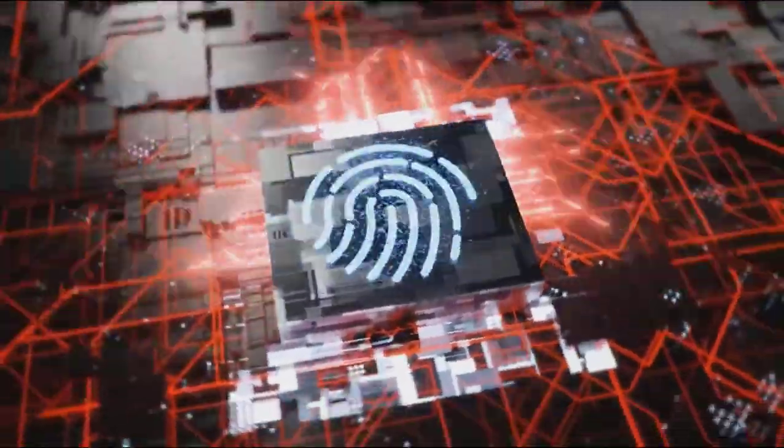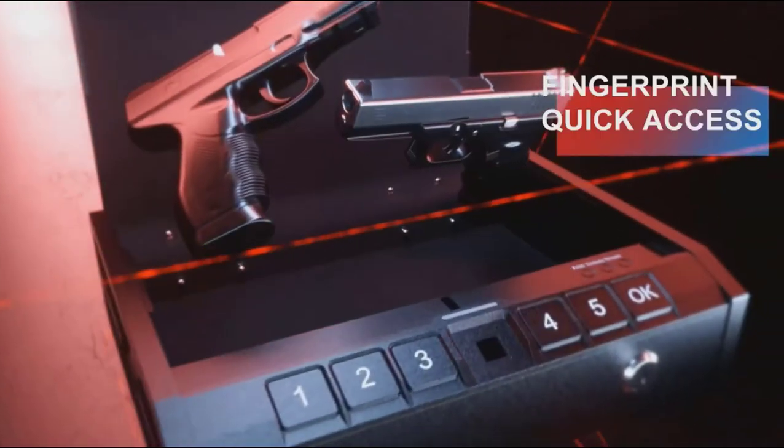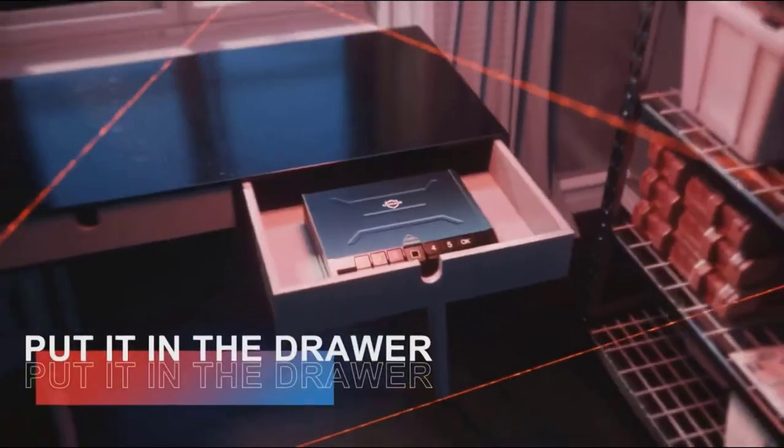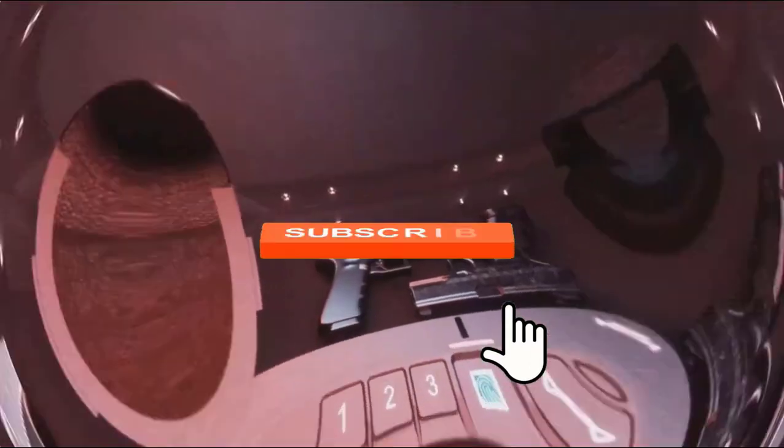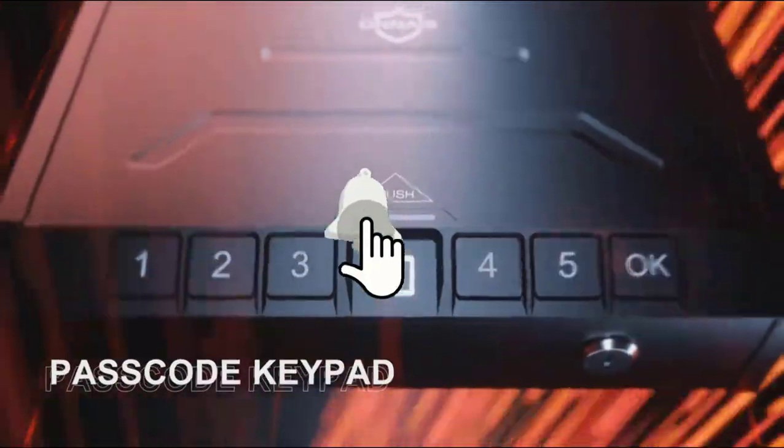Still haven't found a handgun safe that meets your need? Keep watching because we have more lined up for you. If this is your first time visiting our channel, be sure you like the video, subscribe to our channel, and hit the bell icon to receive notifications of our next videos.